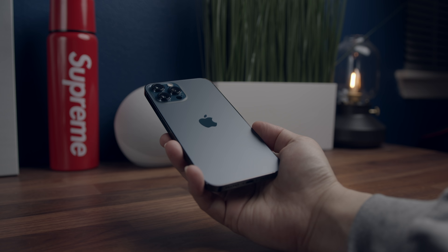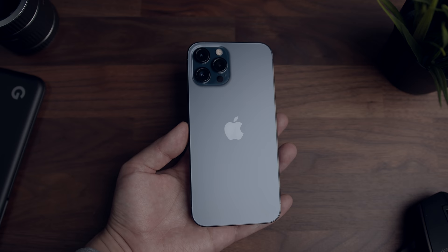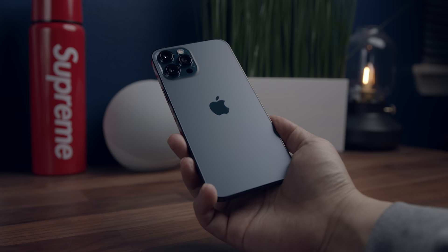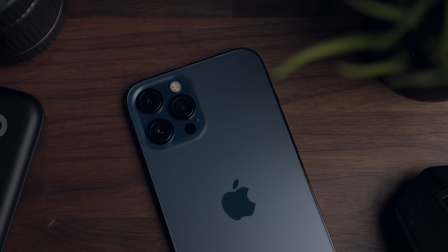I was thrilled to hear that the iPhone 12 Pro Max would be the largest iPhone made to date. It had the new design that everyone was raving about and it was packing some unique features that finally separated it from the rest. So I jumped on pre-ordering this gorgeous Pacific Blue version of the phone, got it the day it was made available to the general public. And one month later, I'm returning the iPhone 12 Pro Max.